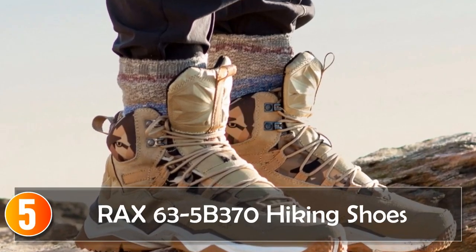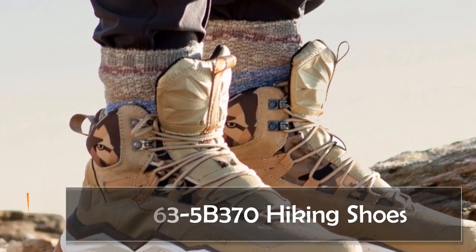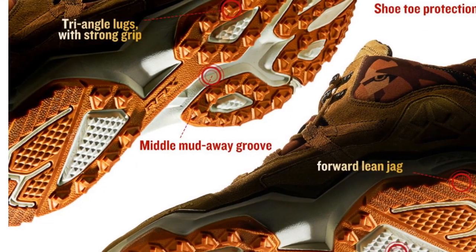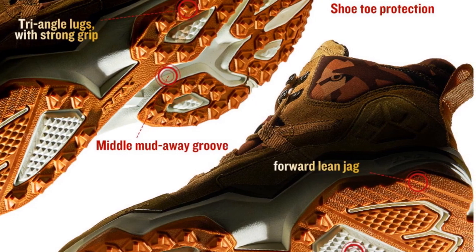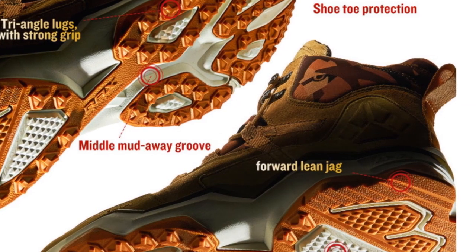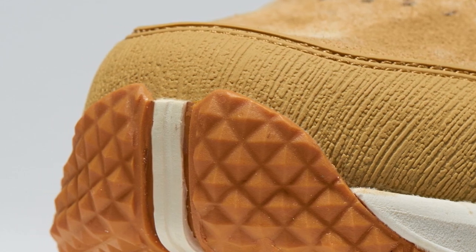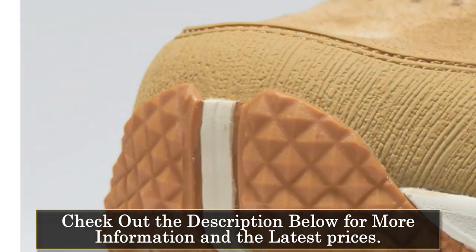Starting at number 5, the Rax 635B370 Hiking Shoes are designed for professional hikers seeking reliable and breathable footwear. Made from microfiber, these shoes offer durability and a lightweight feel. The lace-up closure ensures a secure fit and allows for easy adjustment according to individual preferences.